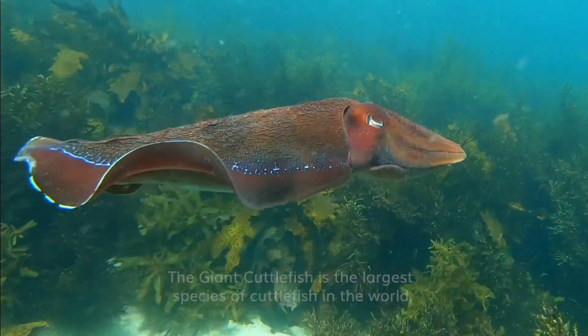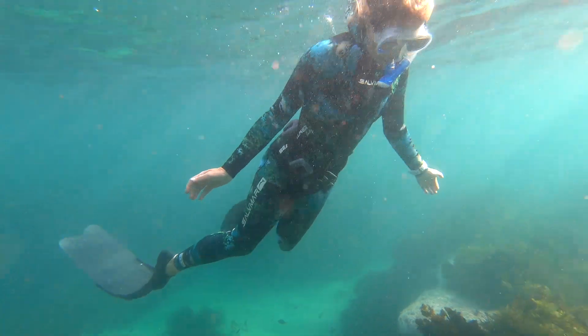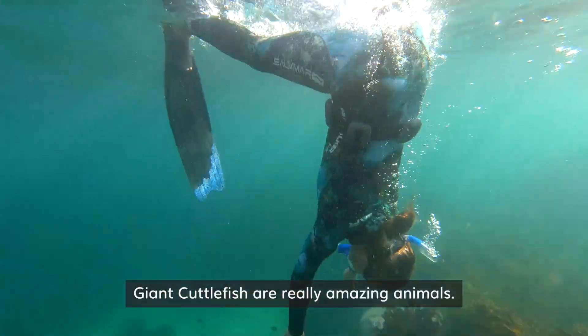Giant cuttlefish is the largest species of cuttlefish in the world, and we're lucky enough to have it right here in Cabbage Tree Bay. Giant cuttlefish are really amazing animals.